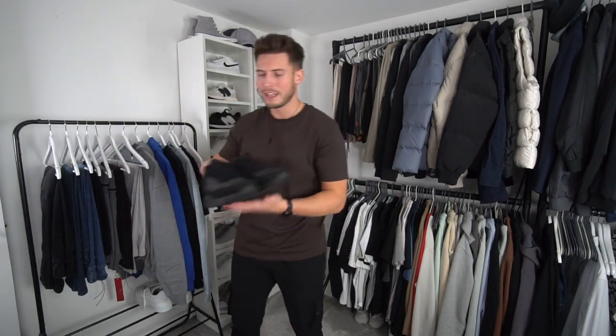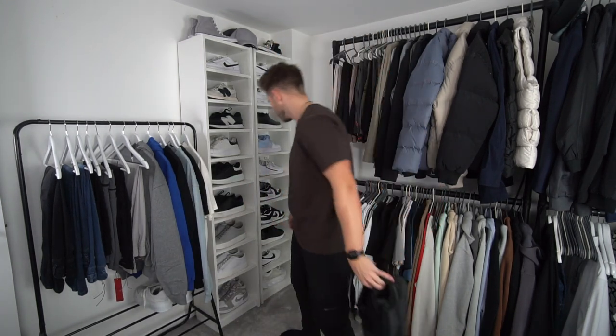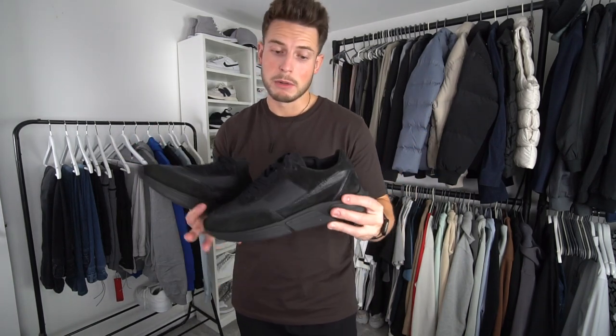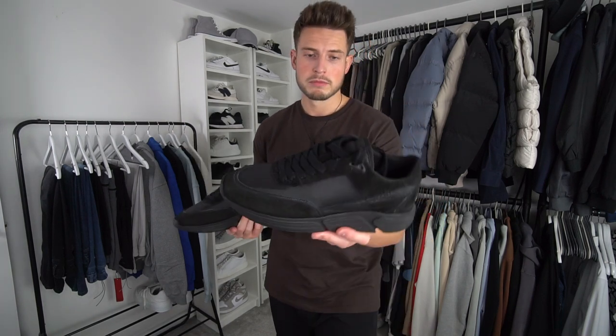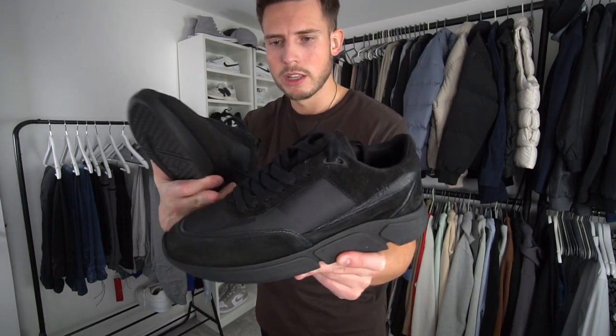We got these triple black Harriers — look at them. They are very, very similar to the Axel Arigato, I'm not going to lie. They're a very similar design but I'll tell you what, they're a really nice fit. If you're in the market for a triple black pair of trainers, they retail at £170. They're quite a chunky trainer, the materials feel really nice, and they're made in Portugal. One thing I will say — the laces look a slightly different color compared to the actual materials used.